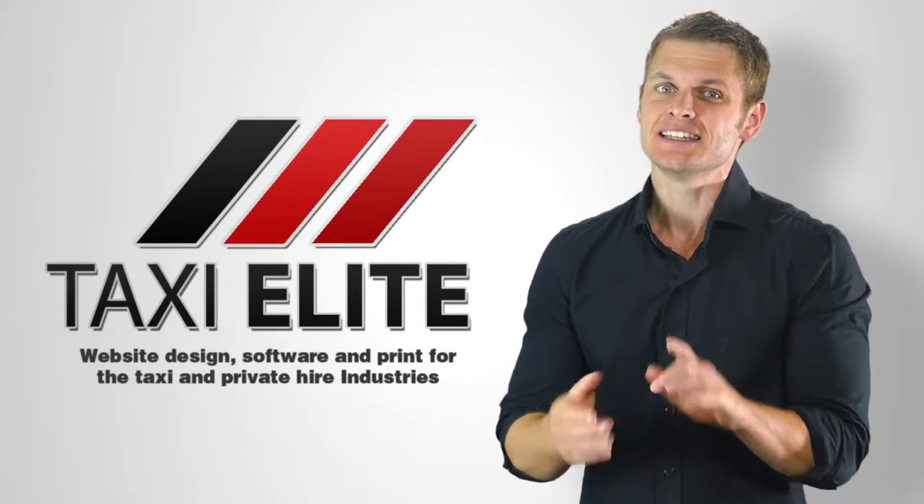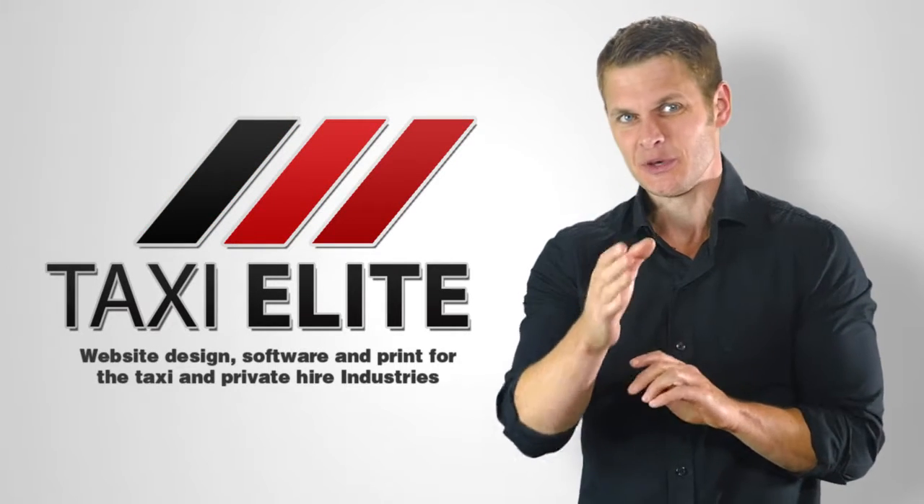Are you looking for an affordable taxi website that's easily found on Google and that you can easily edit yourself? If you are, then our Taxi Elite Starter website is for you.